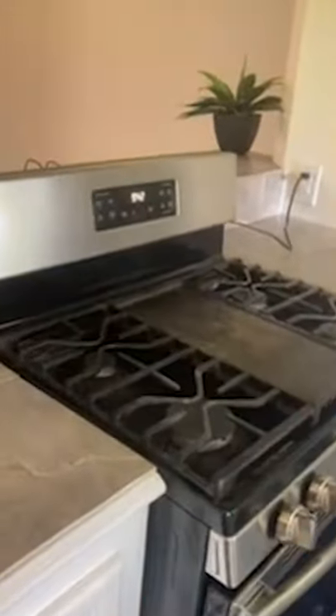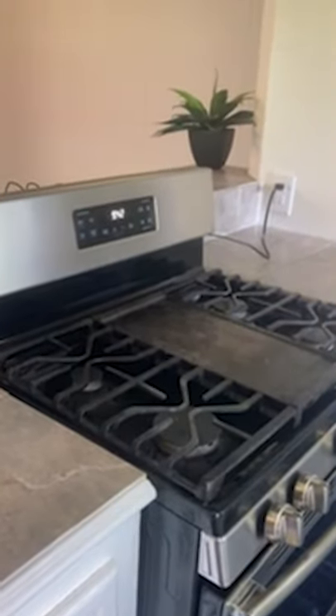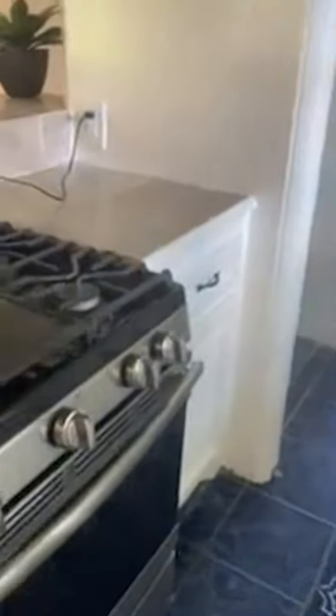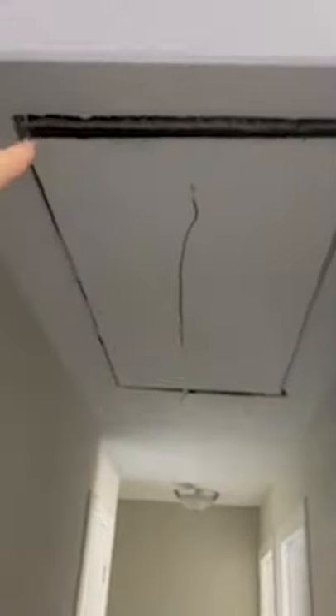This oven is dirty and it's making a terrific odor, but it functions. None of the windows are working. A lot of the weather stripping is broken. Door sticking.